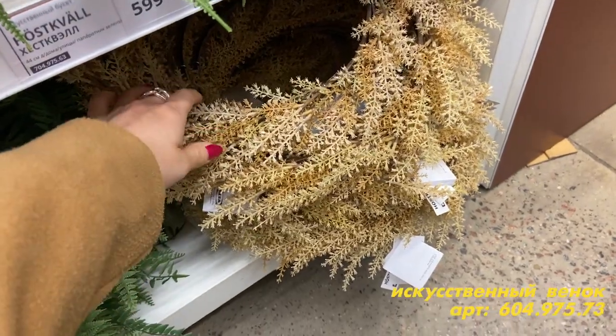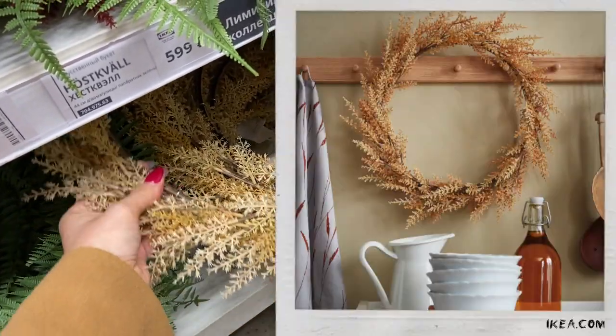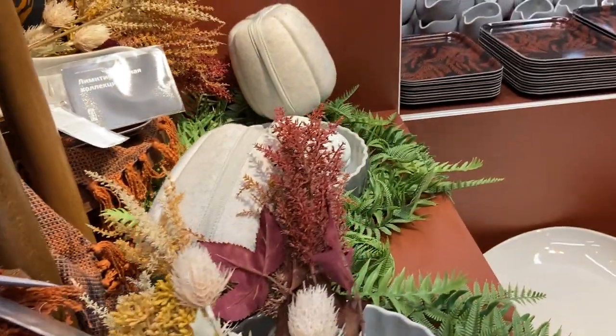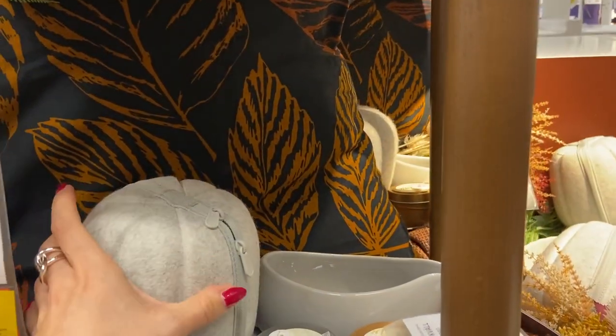Для кого-то, может быть, еще актуальна осенняя тематика. Для меня лично зимняя еще не наступила. Здесь вот такие веночки — мне кажется, их можно украсить и на Новый год, они такие универсальные. Вот здесь декор еще тоже, в том числе. Там тыковки лежат, и вот это все, я так понимаю, тоже осенний принт.